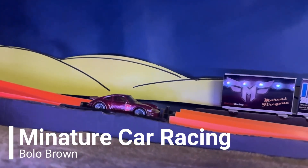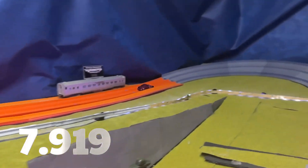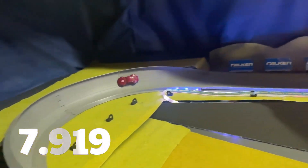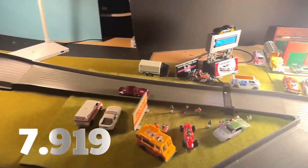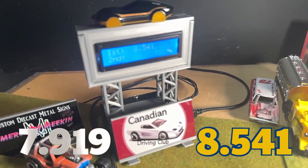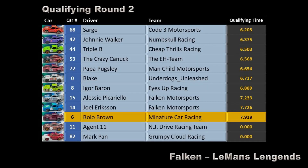And it's Bolo Brown of Miniature Car Racing. We added a touch of dry lube here too, to see if we can improve his time from 7.919 seconds. Still looks a little off the pace to me. A disappointing 8.541 seconds — don't know what went wrong there. It didn't seem to help adding the dry lube; it had negative effects. No change to Bolo Brown's position — the 7.919 seconds sticks.